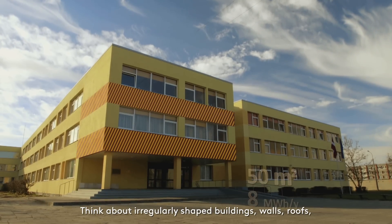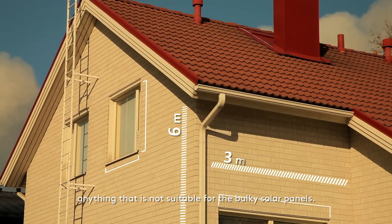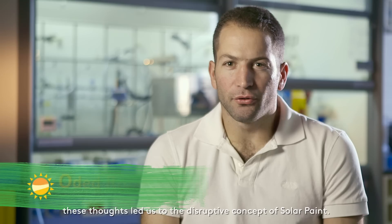Think about irregularly shaped buildings, walls, roofs — anything that is not suitable for the bulky solar panels. These thoughts led us to the disruptive concept of solar paint.